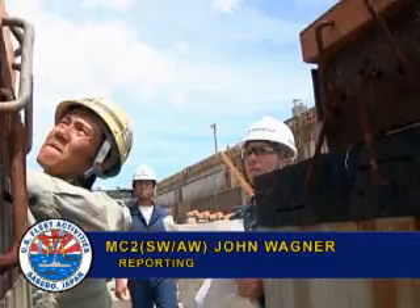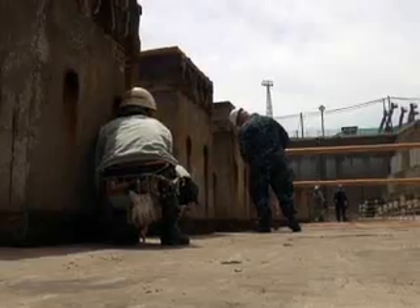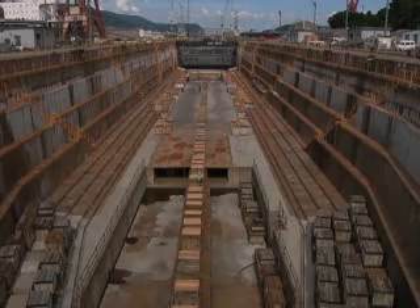The process of placing the ship in a dry dock requires much planning and preparation to ensure a successful transition. The ship rests upon concrete and oak blocks once the water is drained out of the dock.